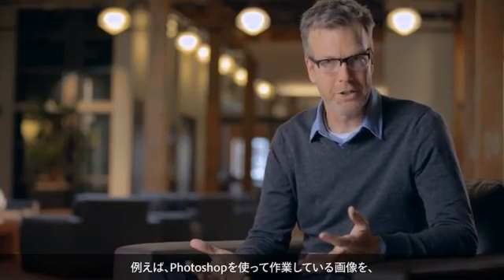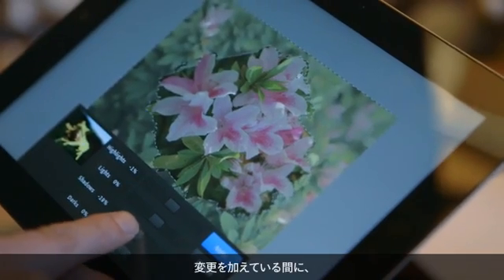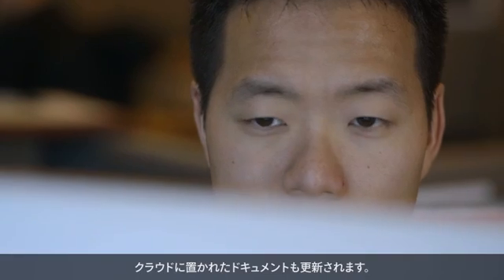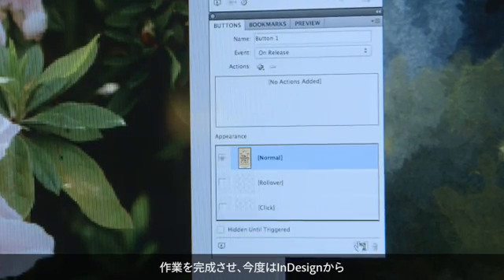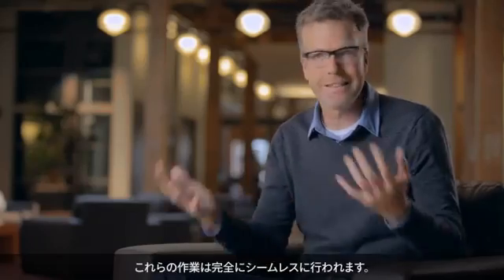For example, you're working on an image for your publication, and you're doing it on a tablet in Photoshop Touch. You make a bunch of changes, and while you're making those changes, the document in the cloud is updating as well. You then bring that right in on your desktop to an InDesign document, finish the publication, and from InDesign you can put together a tablet app and publish that out. It's entirely seamless.